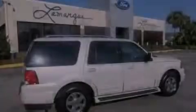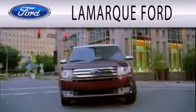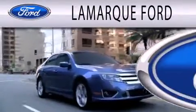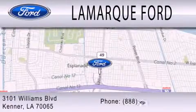Please call today to reserve this vehicle for a test drive. Lamarck Ford is dedicated to doing everything possible to ensure that the experience you have selecting your next vehicle is as pleasant as possible. We're located at 3101 Williams Boulevard in Kenner.